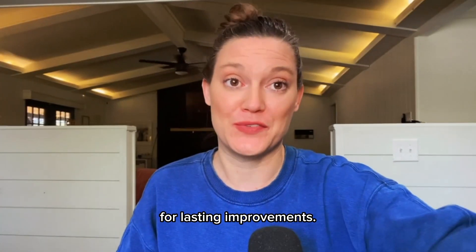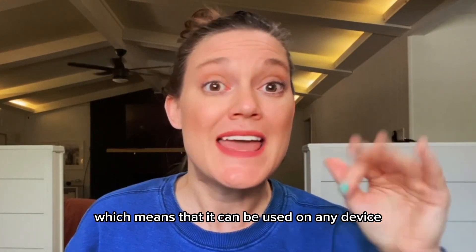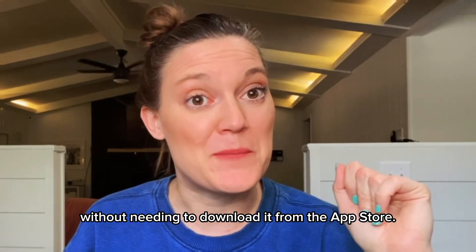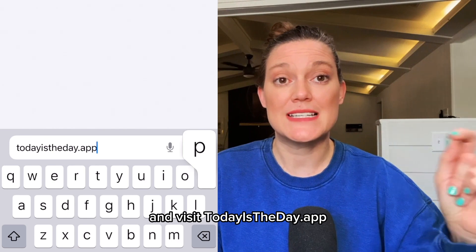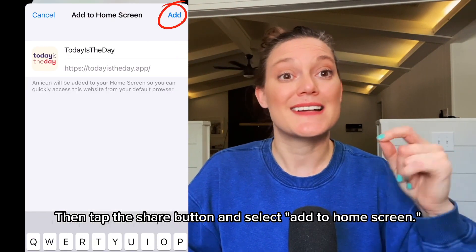It's also built with modern web technologies, which means it can be used on any device without needing to download it from the app store. Setting it up is super easy. For iOS users, simply open a Safari browser on your phone, visit todayistheday.app, then tap the share button and select Add to Home Screen.